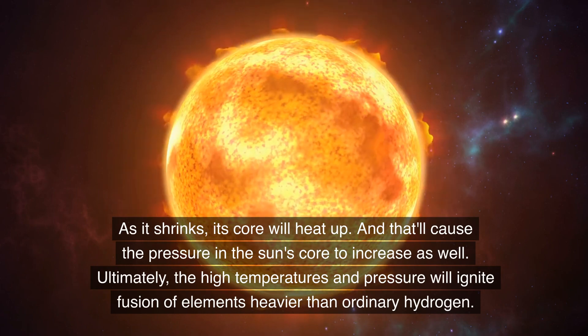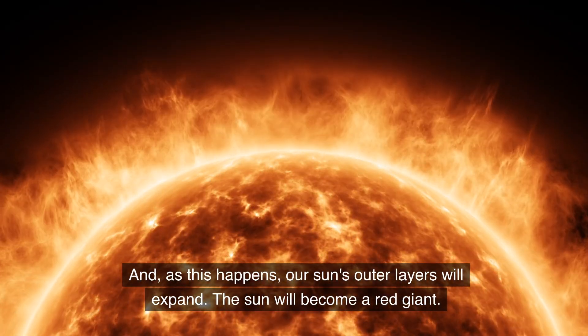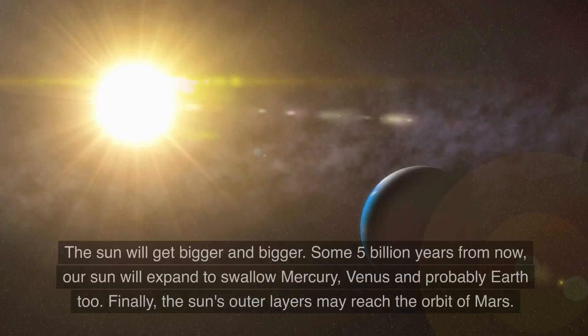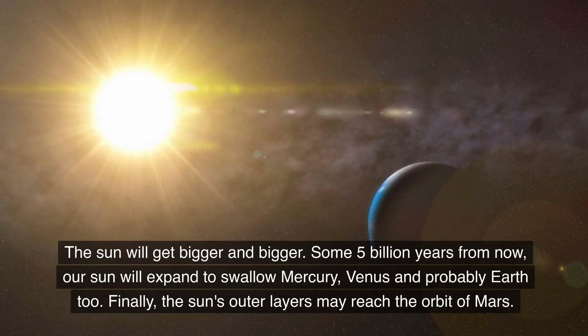Ultimately, the high temperatures and pressure will ignite fusion of elements heavier than ordinary hydrogen. And as this happens, our Sun's outer layers will expand — the Sun will become a red giant. The Sun will get bigger and bigger. Some 5 billion years from now, our Sun will expand to swallow Mercury, Venus, and probably Earth too.